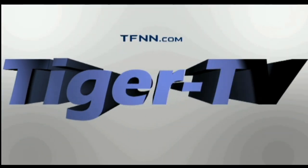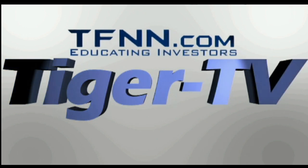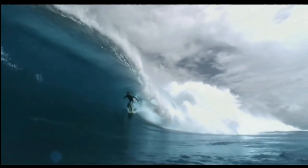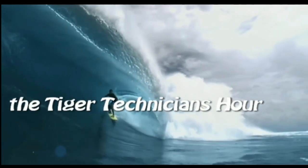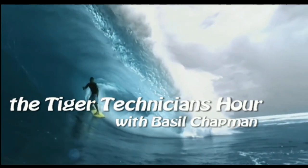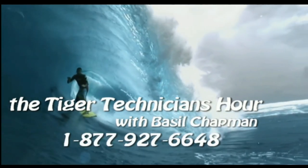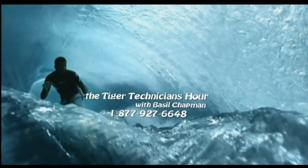The following is a presentation of DFNN, the Tiger Technician Hour, with your host Basil Chapman. Call now toll free at 1-877-927-6648. Now, Basil Chapman.